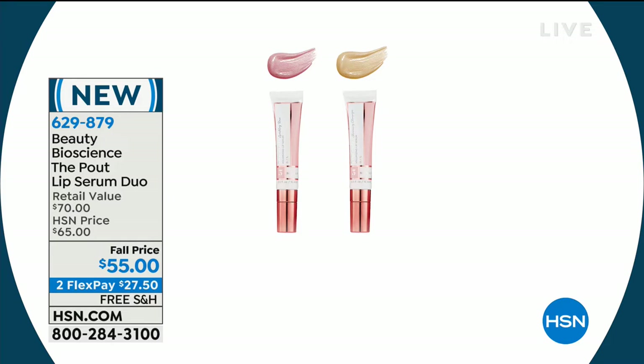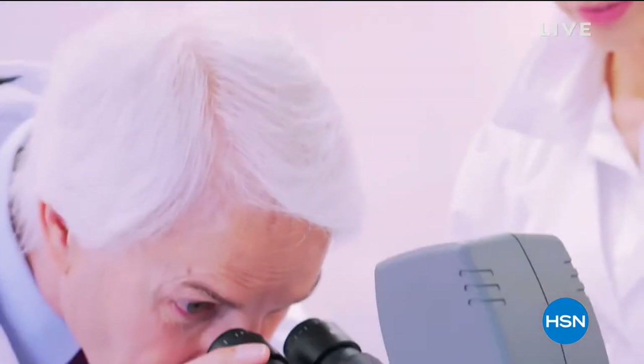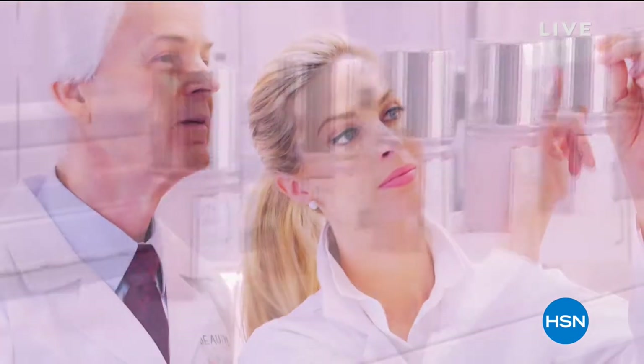Welcome to the world of HSN. We've turned the page on a brand new hour and we are celebrating one of the most heralded and talked-about beauty brands in America right now — that is Beauty Bioscience. All of their products, generally speaking, are born in the big brains of your dad and your cosmetic chemist in the lab.